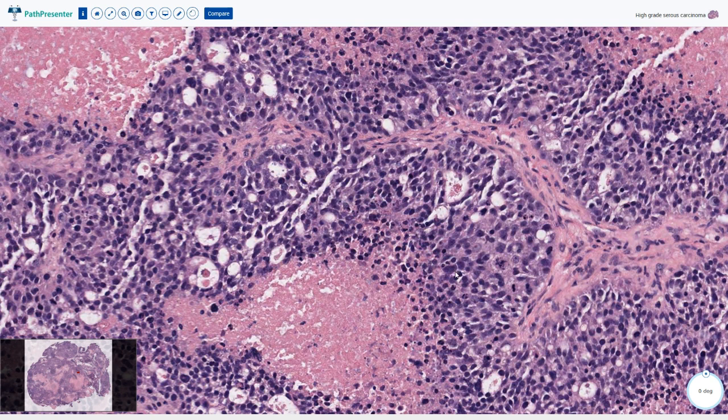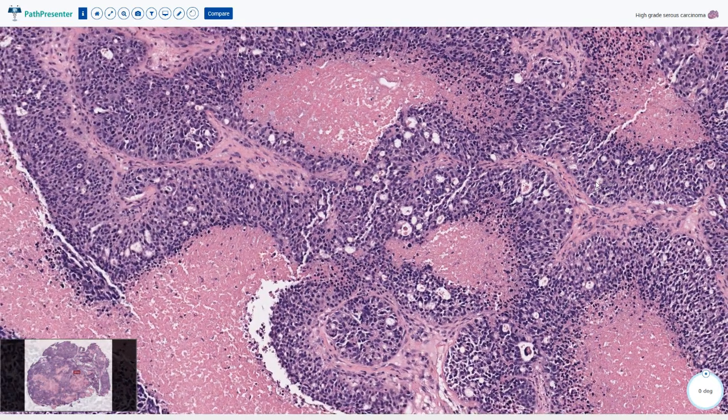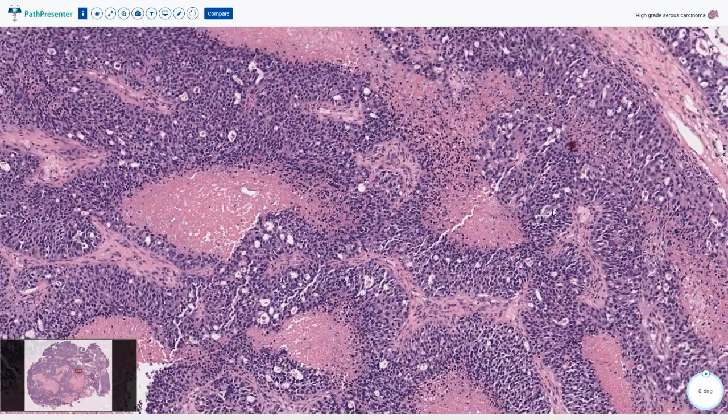Some of the nuclei are hyperchromatic with smudged chromatin, and some other nuclei have a somewhat vesicular chromatin pattern with prominent nucleoli. However, more important than nuclear features are the architectural patterns of the tumor, which are sometimes very characteristic and helpful for the diagnosis of high-grade serous carcinoma.